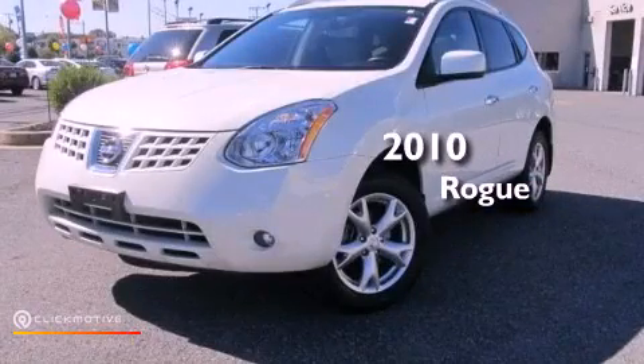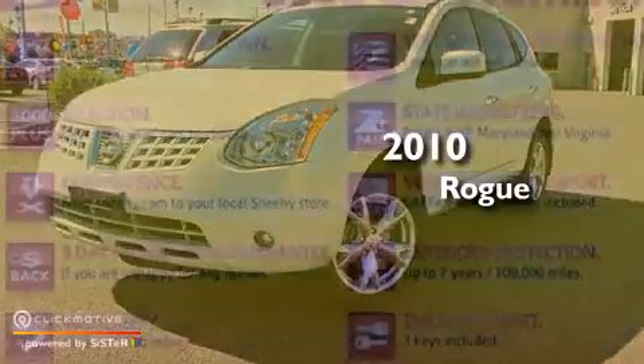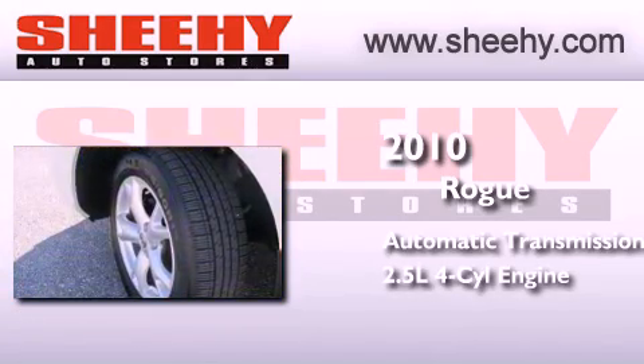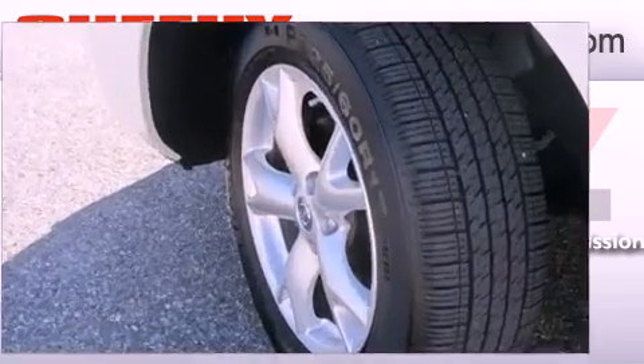This is a 2010 Nissan Rogue. This crossover has an automatic transmission, an inline four-cylinder engine, and the added safety and control of all-wheel drive.